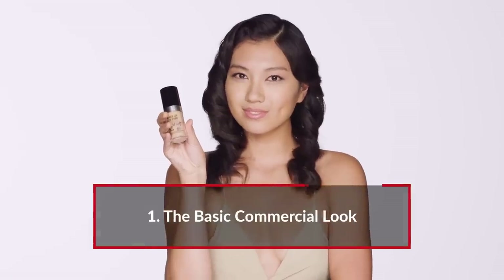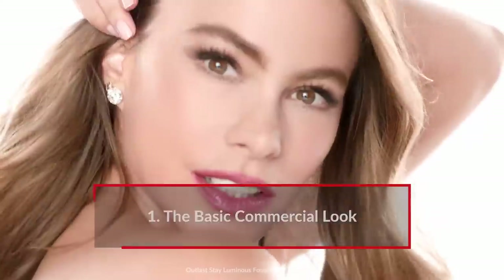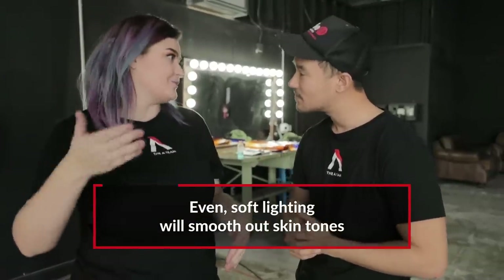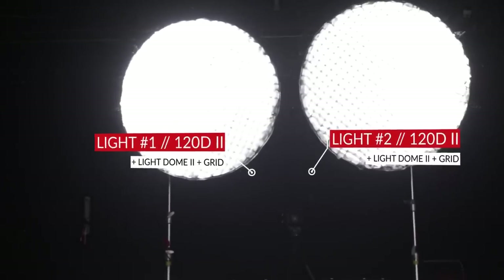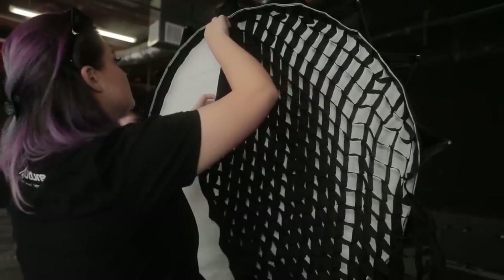For our first lighting setup, we're going for the basic commercial look — any sort of Pantene, Maybelline, CoverGirl ad, this is what you see. You want as much soft lighting in the front as possible and you also want it to be even. If I only had one light dome on one side, I would have shadow on the other. So I put two 120Ds with the light dome twos on them, and it's important that both had the grid attached.